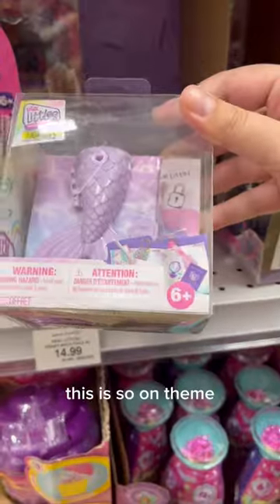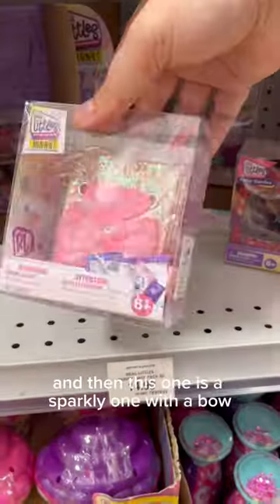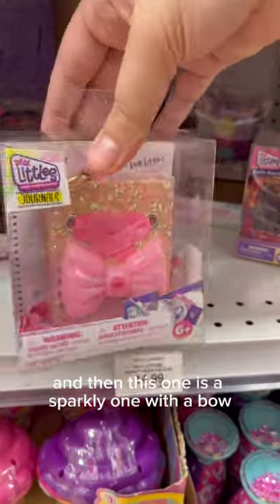Here's the journals. This is so on theme for the Little Mermaid movie release. And then this one is a sparkly one with a bow.